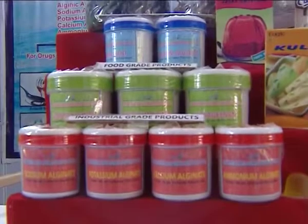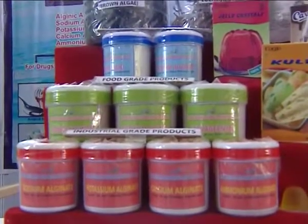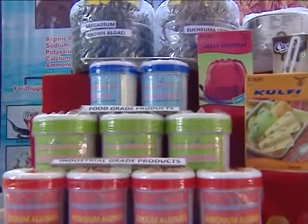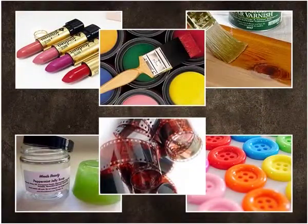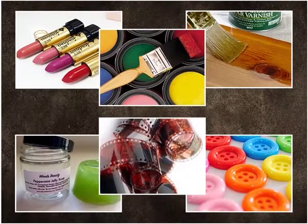Carrageenan is generally employed for its physical functions in gelation in foods like ice cream, for viscous behaviour and stabilisation. It is also used in lipsticks, soaps, film, paint, varnish, and buttons.